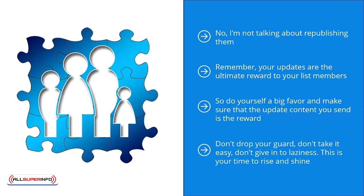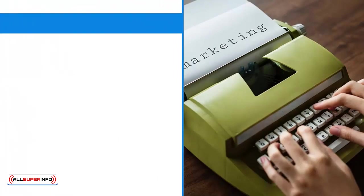Reward them for being on your list. Don't drop your guard. Don't take it easy. Don't give in to laziness. This is your time to rise and shine. Everything else that happened before this was just a dress rehearsal. This is where the rubber meets the road and you better perform.